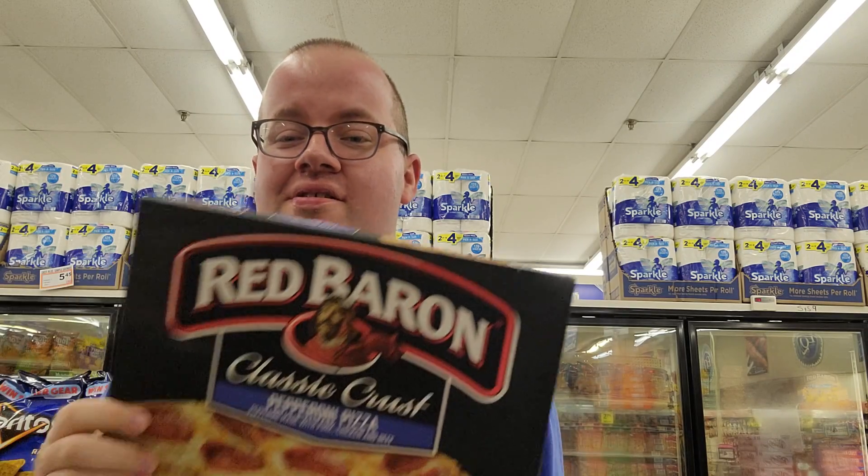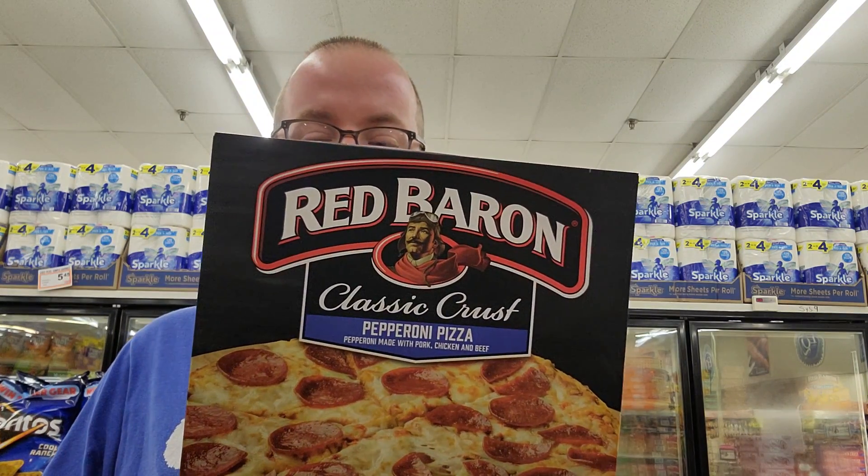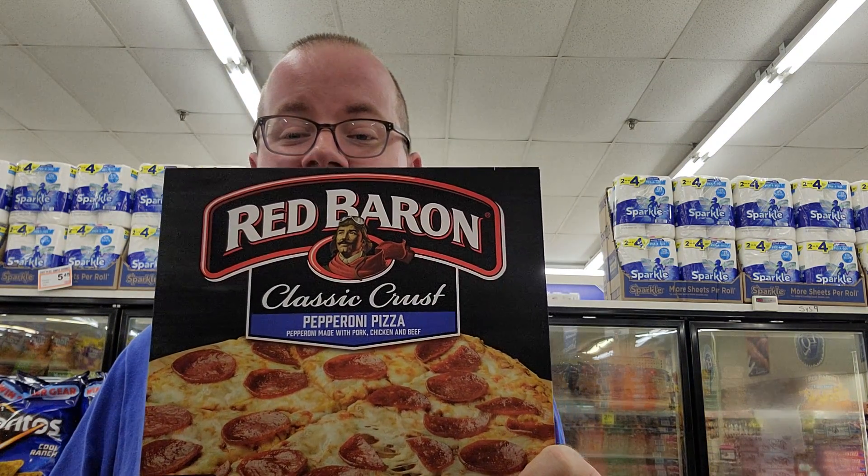All right, YouTube viewers, I'm here with the frozen pizza recommendations. First one: Red Baron Classic Crust. When you get frozen pizza, make sure you get pepperoni. Pepperoni is key on a pizza.